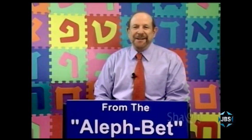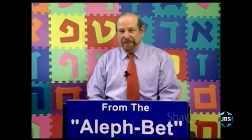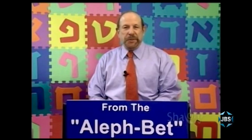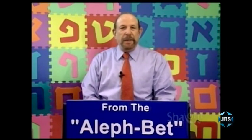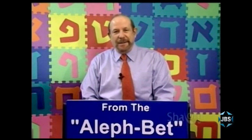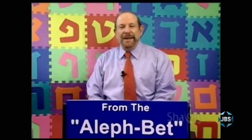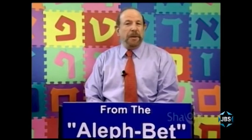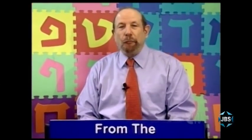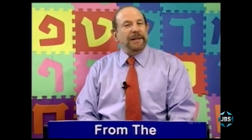Welcome to another lesson in our series From the Alef Bet, a series for anyone of any age who wishes to learn the Hebrew alphabet, to be able to read and understand many Hebrew words that are at the heart of Judaism. I'm Mark Golub, and as always, it's a pleasure for me to be with you. On this lesson, we're going to be taking a look at your first real Hebrew word, not some nonsense word, but your first real Hebrew word that you'll be able to read and understand.